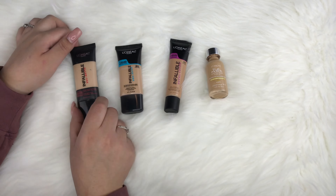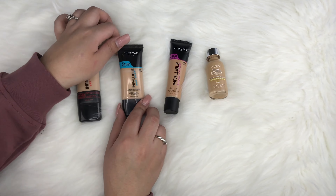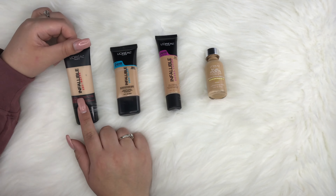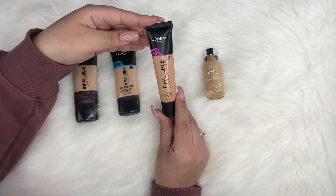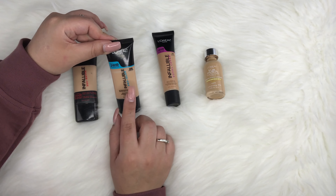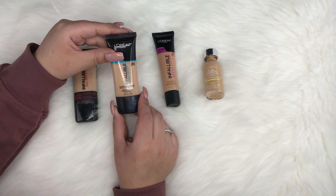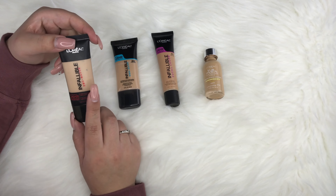Moving on to L'Oreal — I really like this brand. I have three from the Infallible line: the Infallible Pro Matte, the Pro Glow, and the Total Cover. I'm in shades ending in 05 for all of them — 105, 205, and 305 respectively. My favorite of the three is the Total Cover. It gives great coverage without looking cakey. The Pro Glow has a more luminous finish — great for dry skin. The Pro Matte I find a bit too matte for me.